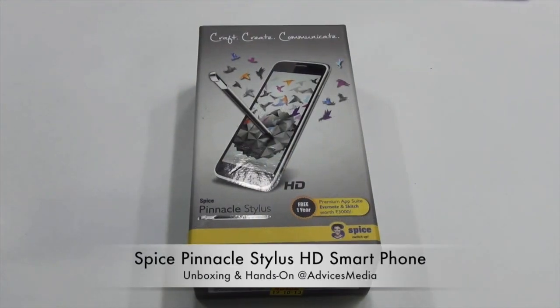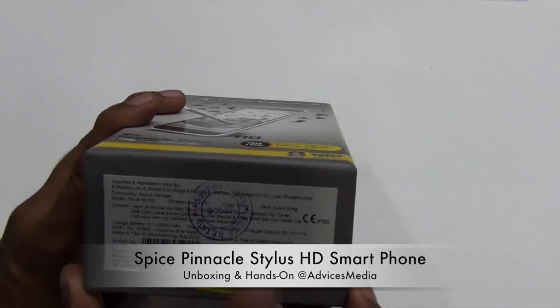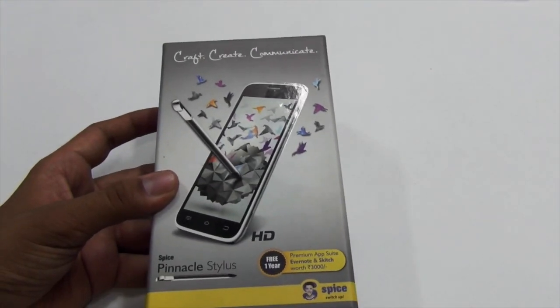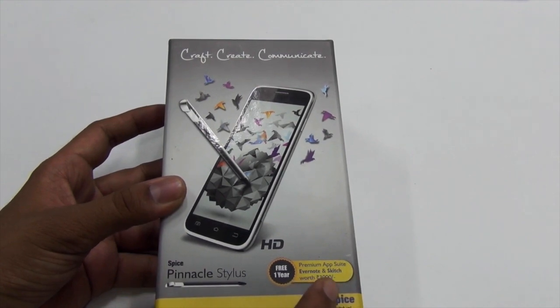Hi, Amit here for Advice Media. What we have today is the Spice Pinnacle Stylus. This smartphone was launched this week in India at a price of around 15,000 Rs, while the MRP is 19,990 Rs. This is a product of Spice Telecom and it comes with a 3,000 Rs worth bundled application suite from Evernote and Sketch.